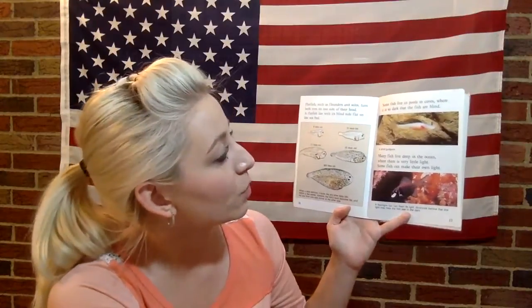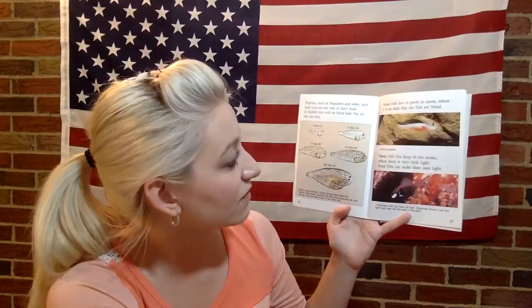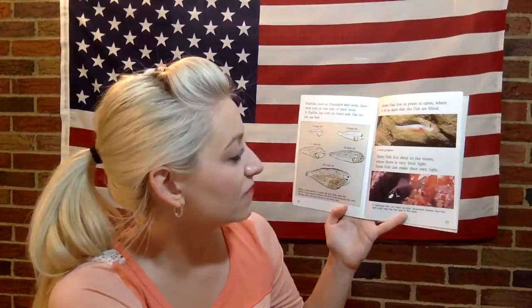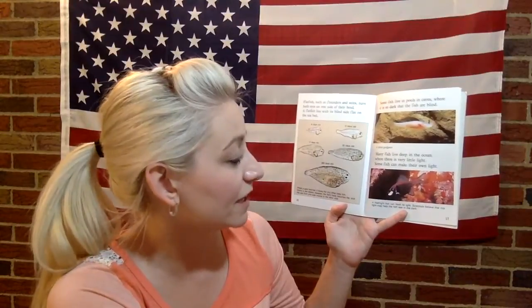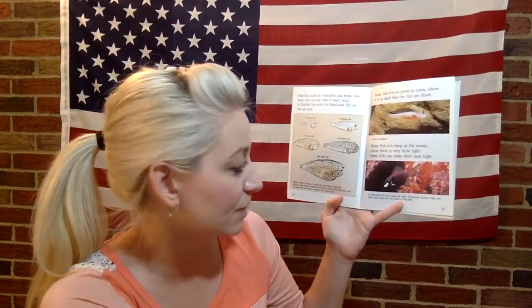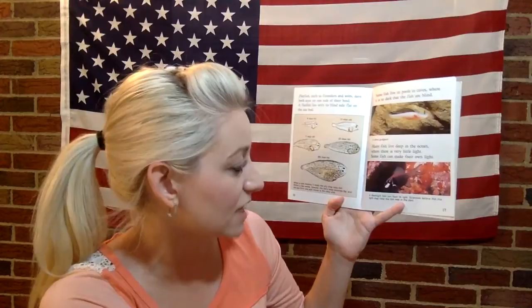Some fish live in pools in caves where it is so dark that the fish are blind — this is a blind gudgeon. Many fish live deep in the ocean where there is very little light. Some fish can make their own light. A flashlight fish can flash its light, and scientists believe this light may help the fish see in the dark.